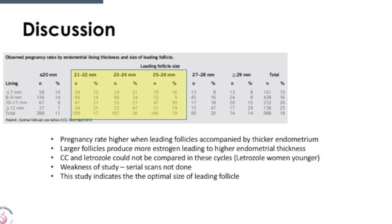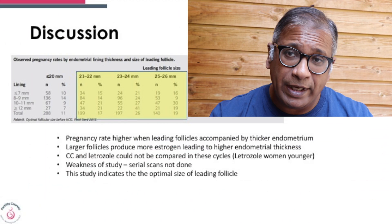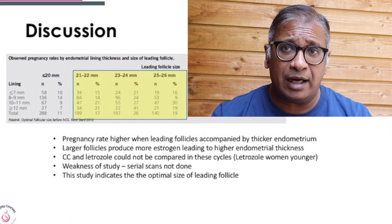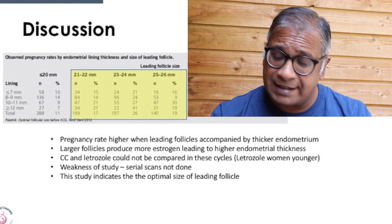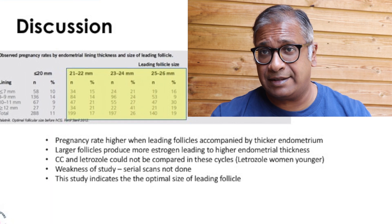In this study, clomiphene and letrozole were not compared directly, and that is one of the weaknesses. Another weakness is that serial scans were not done — but it does give us a useful idea about follicle size, endometrial growth, and success rates.